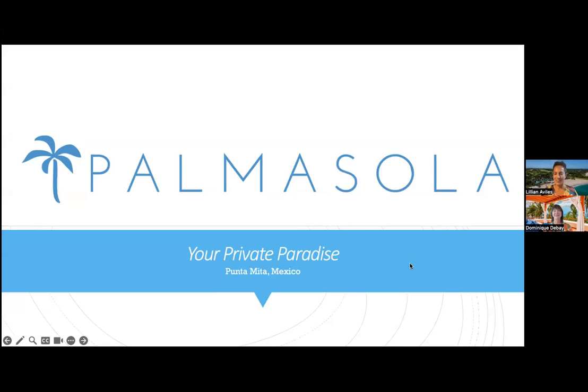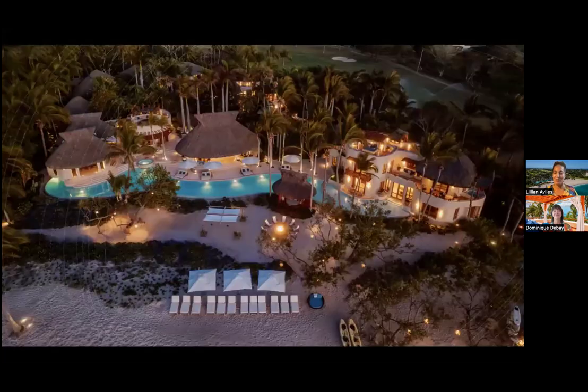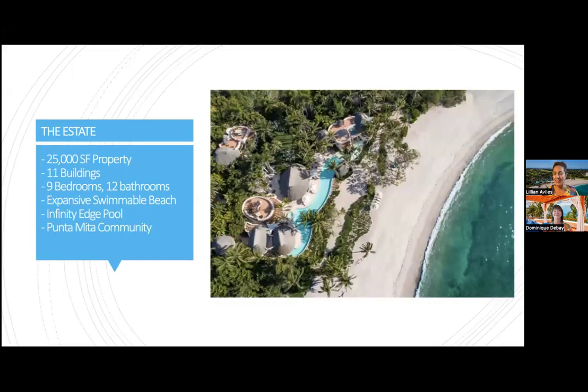My name is Lillian Avilez, I'm the Director of Sales and Marketing at Palmasola, and I'm going to present a quick overview of our unique services and amenities. This is an aerial view that gives you an idea of the scope of the property. We are an exclusive use villa or estate — an expansive lot of over 2,025,000 square feet, comprised of eleven buildings, almost like a small resort.